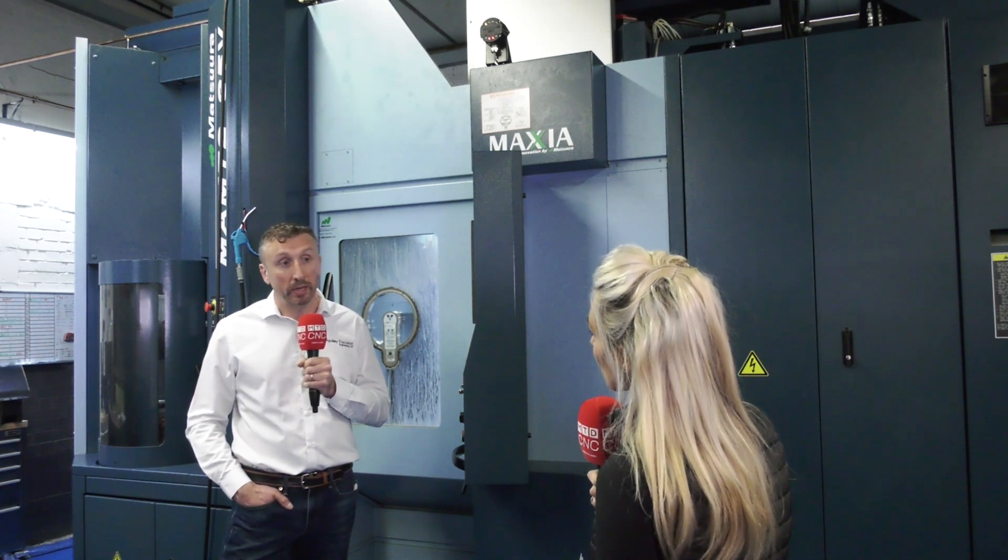These machines aren't cheap — so what justified a purchase like this for you? We've come from a fairly small machine shop background, so buying a machine of this size was a massive investment and took us quite a while to get our heads around. But actually, when you do the sums it makes perfect sense. When you look at how many hours you can run on here and compare it to a standard four-axis machining center, it actually works out better value for money.